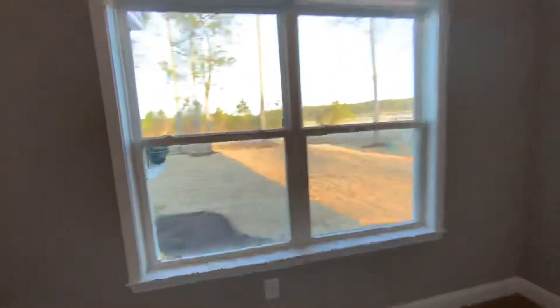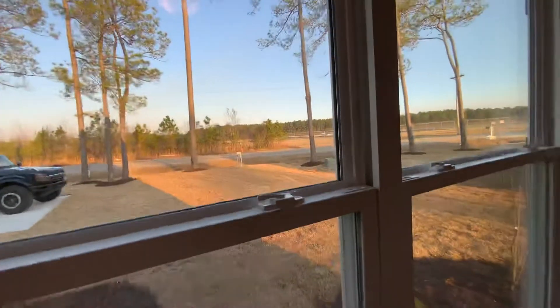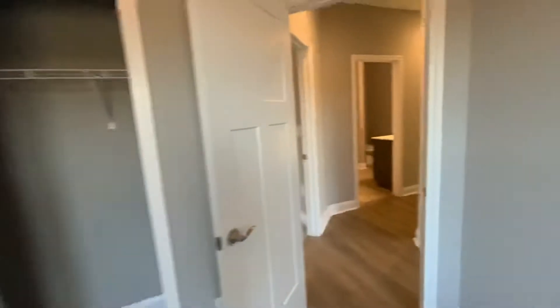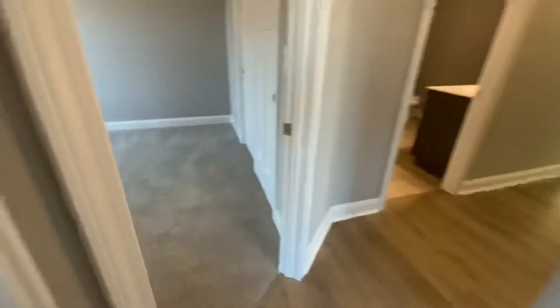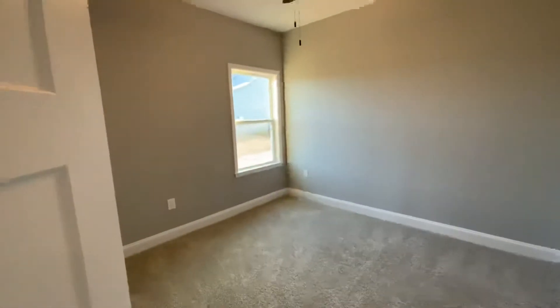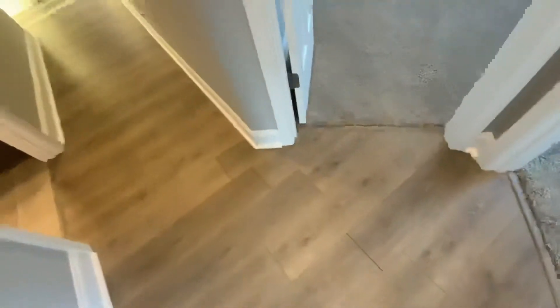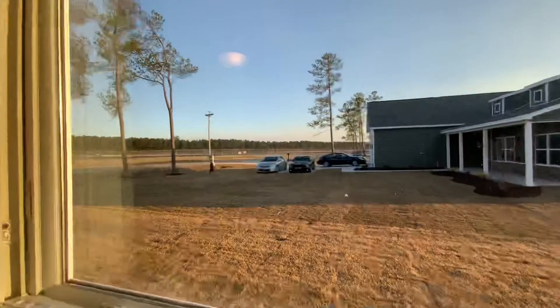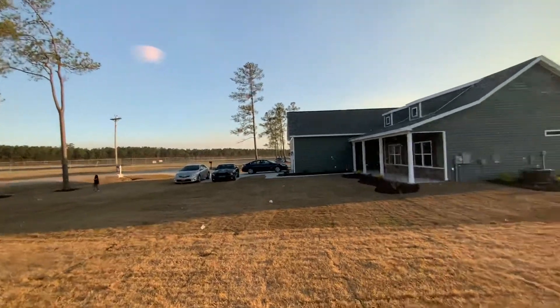Second bedroom. Closet. These two rooms are overlooking your driveway and your front yard. And the third bedroom is in here. We have carpet in all of the bedrooms and then LVP — laminate — in the common areas. Nice, very neutral colors. And this room is overlooking your neighbor's house.